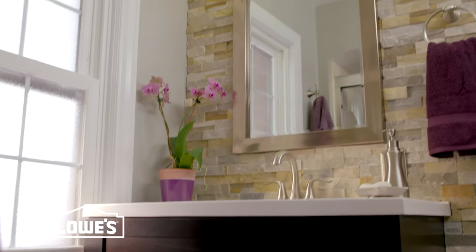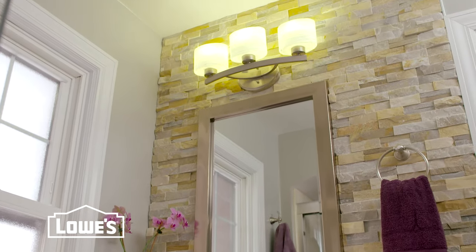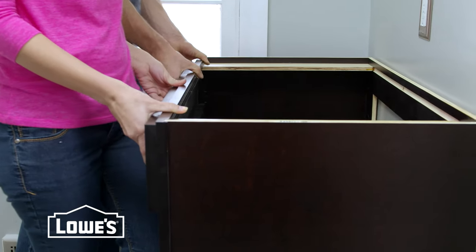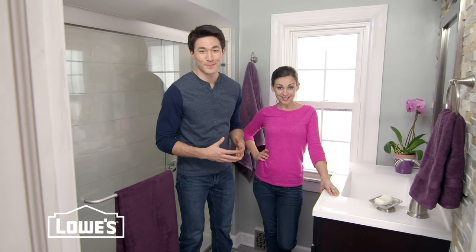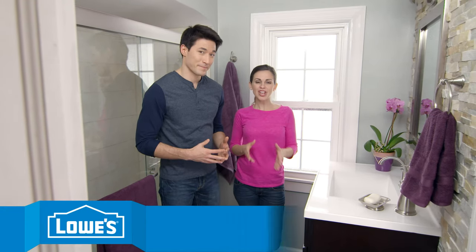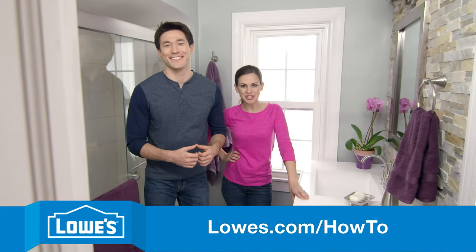Later we installed this beautiful wall tile, and that completes our bathroom remodel project. Doing it in stages will allow you to work as timing and budget allow. Are you ready to get started? To see the installation on each part of the renovation, check out other videos at lowes.com/howto.